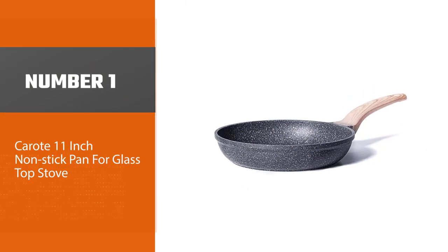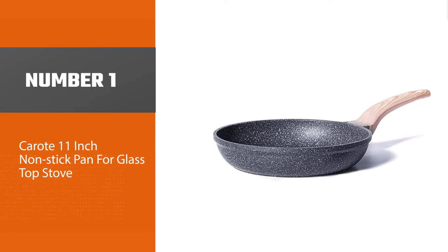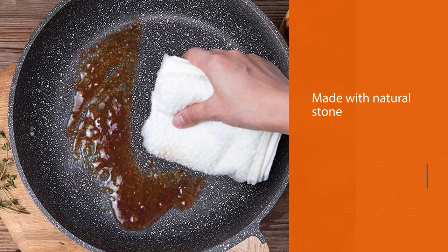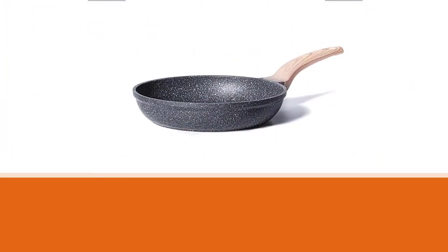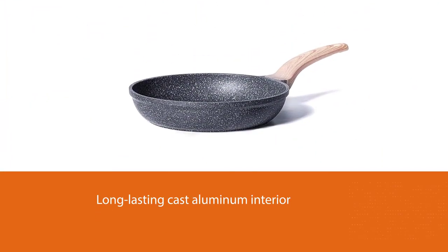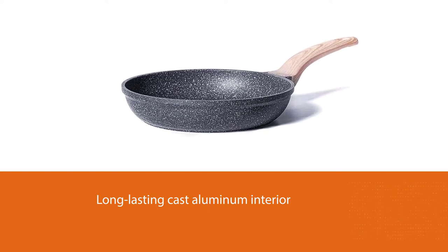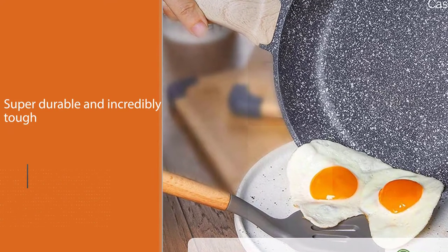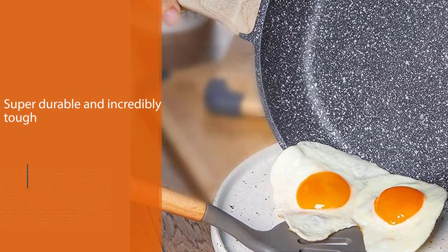Number one, best overall: Karot 11-inch non-stick pan for glass top stove. Manufactured in Switzerland with natural stone and cast aluminum composition, the Karot granite coating pan is perfect for anyone just starting out or an experienced chef. The long-lasting cast aluminum interior makes it super durable and incredibly tough for everyday use.